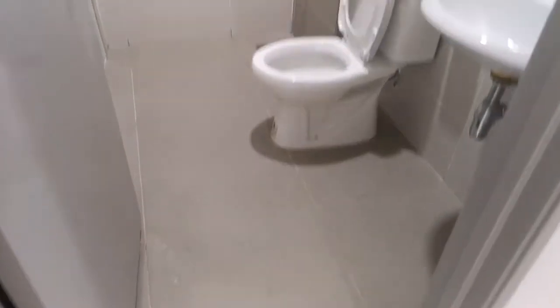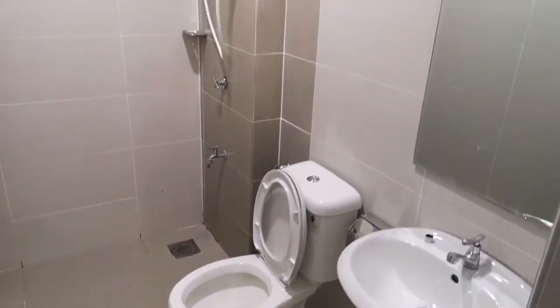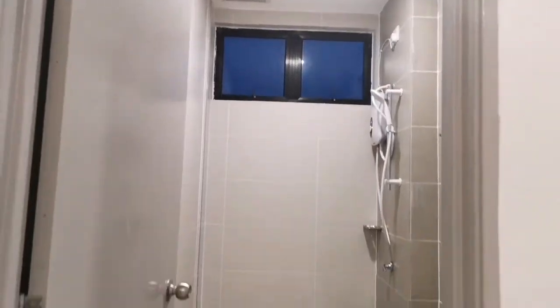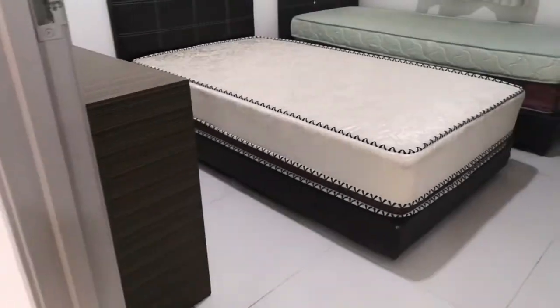There's a bathroom here — this is the master bathroom. This is the common bathroom, which is just outside the master bedroom, with a brand new water heater.